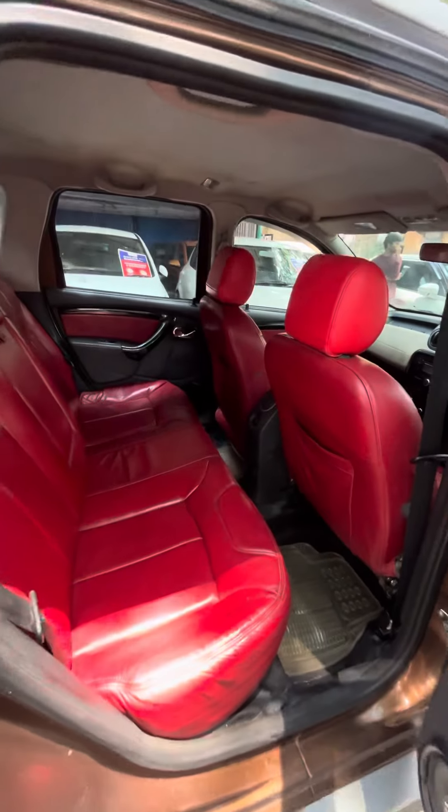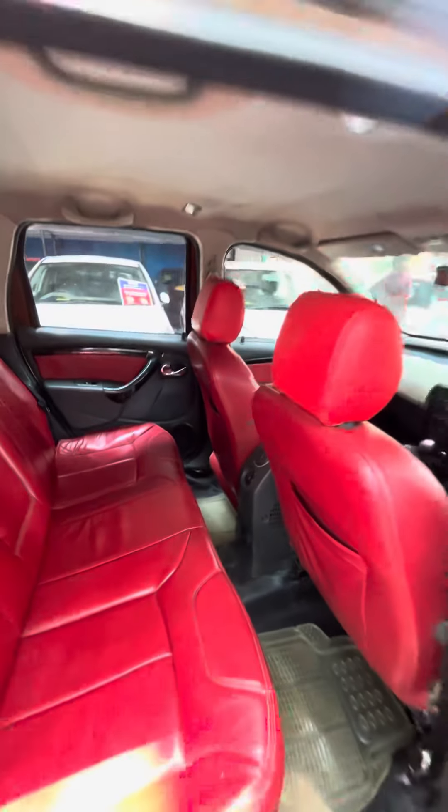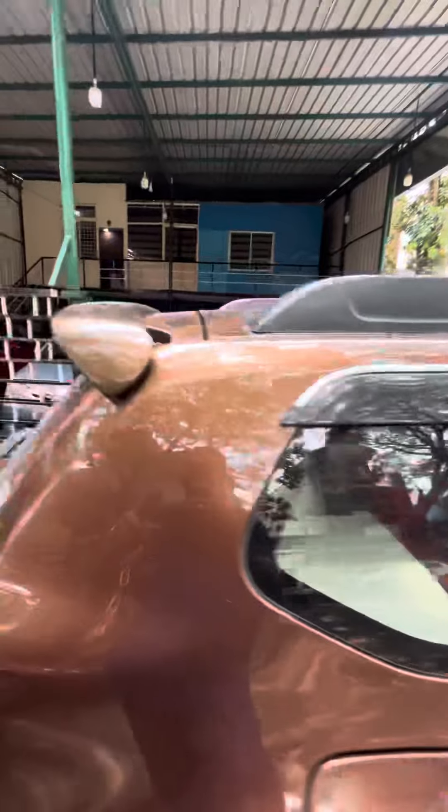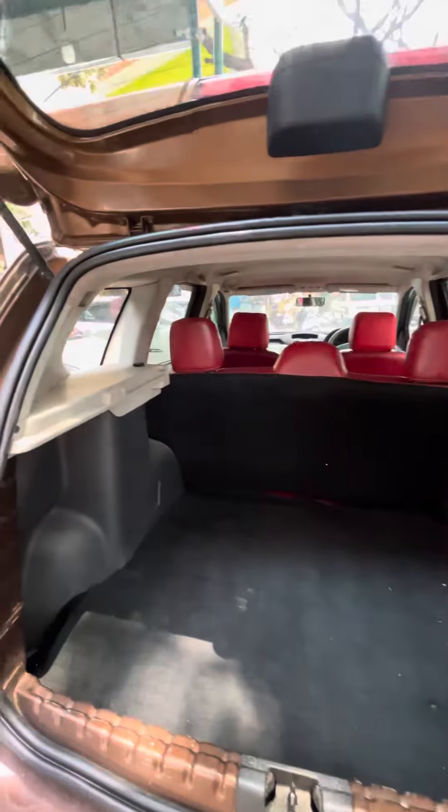Checking the rear, the car has a decent amount of legroom, good headroom, a rear armrest, and rear AC vents right there. The car is very spacious, and additionally has an installed spoiler, defogger, and rear wiper.